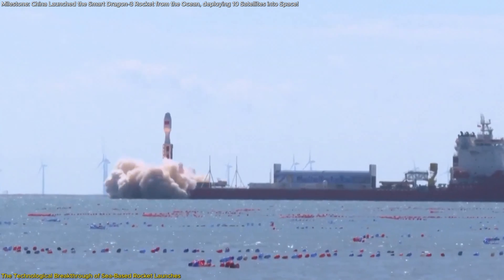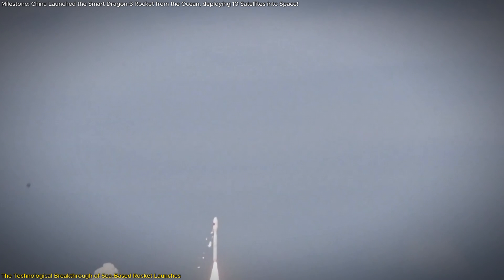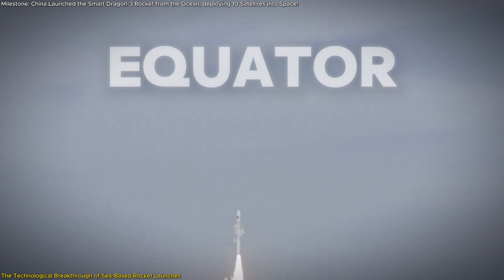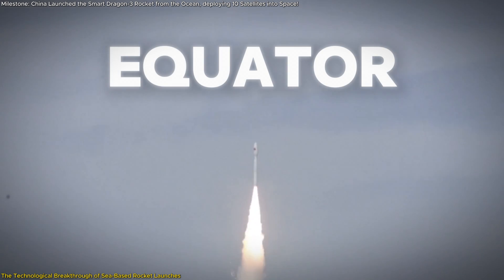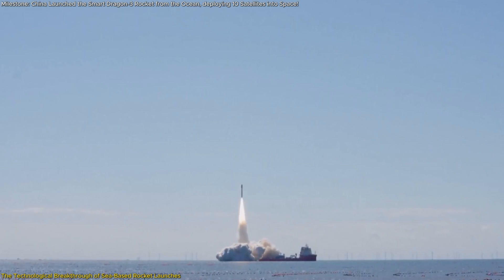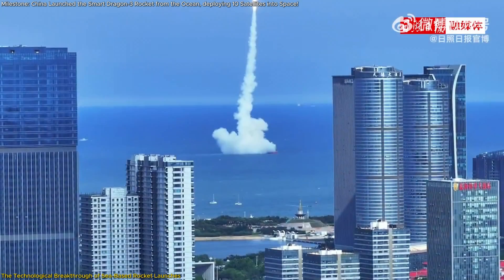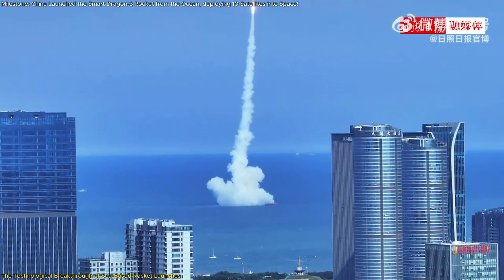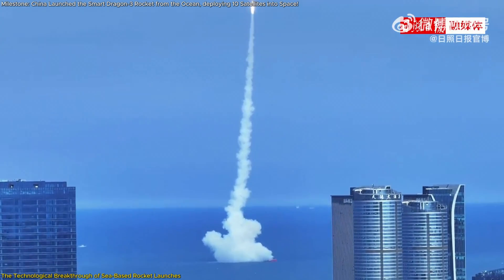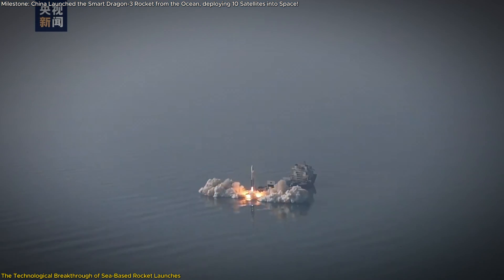This approach to space exploration brings several key advantages. Launching from the ocean allows rockets to be positioned closer to the equator, which enhances orbital efficiency by taking advantage of Earth's rotation. This reduces fuel consumption and lowers costs, making space access more sustainable and affordable. The flexibility of sea-based launches also enables missions to avoid densely populated areas, minimizing risks and broadening launch opportunities.